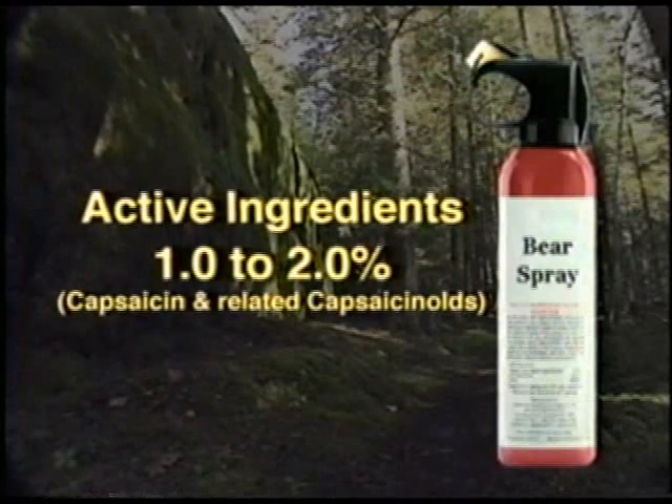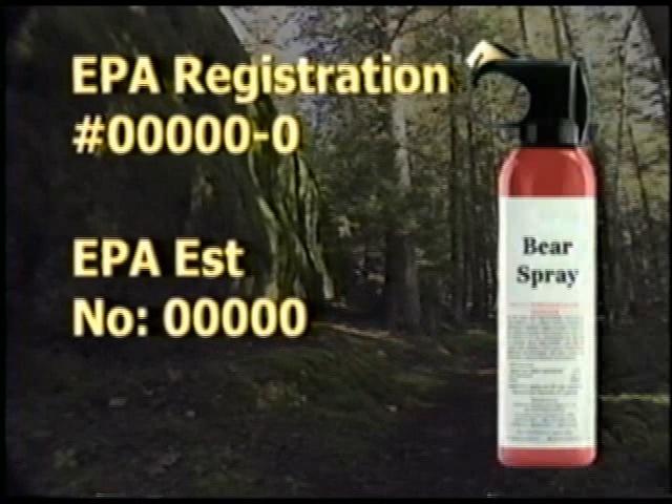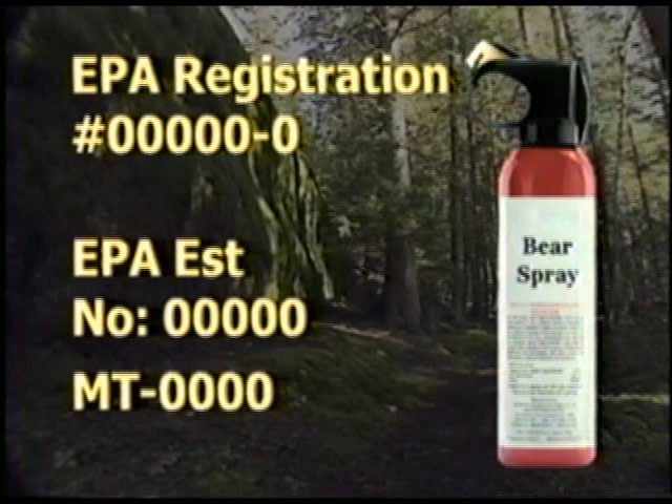All bear spray must be registered with the Environmental Protection Agency, and the label will clearly show the EPA Registration Number, EPA Establishment Number, and State Where Manufactured.